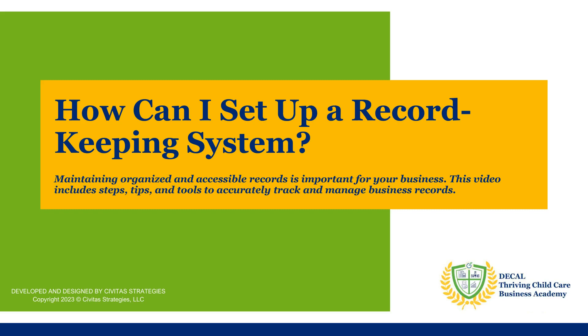Maintaining organized and accessible records is important for your business. This video will discuss the steps you can take and tools you will need to accurately track and manage business records.